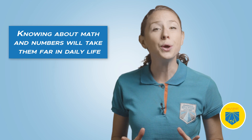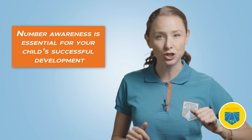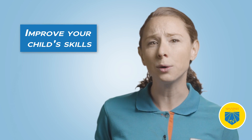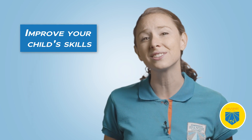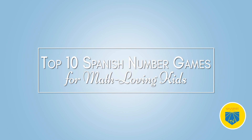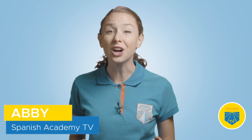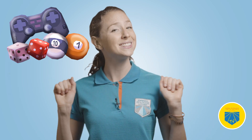If your kids are learning Spanish, knowing about math and numbers will take them far in daily life. Number awareness is essential for your child's successful development, and by knowing how to use and pronounce Spanish numbers, your child will dramatically improve their skills as a Spanish speaker. Spanish number games build trust, proficiency, and skills with essential vocabulary that can equip kids for any math-related situation. Let's take a look at 10 terrific Spanish number games that apply to different level students.